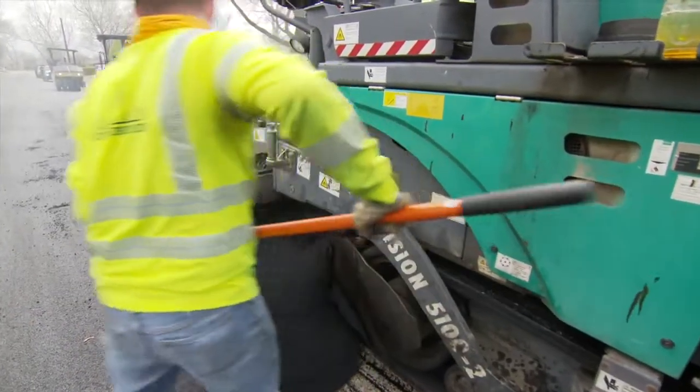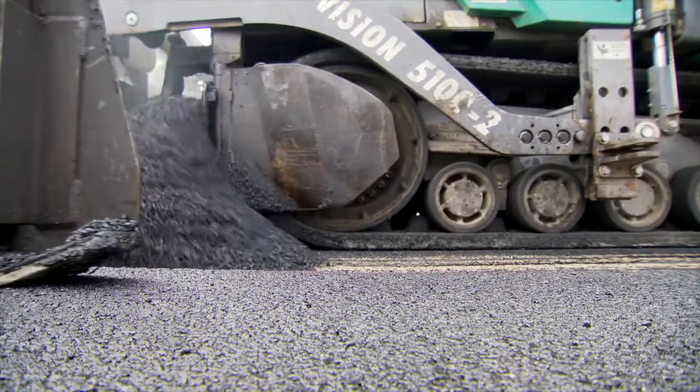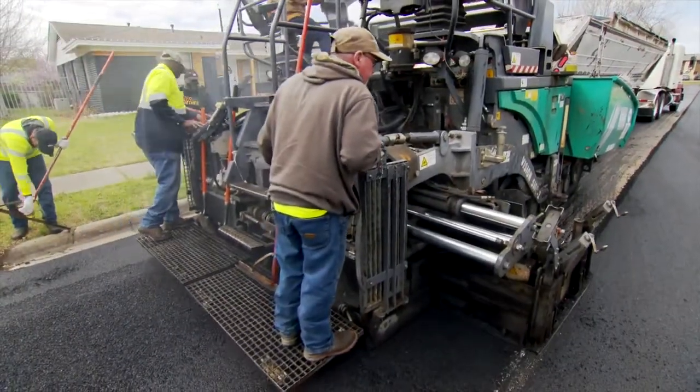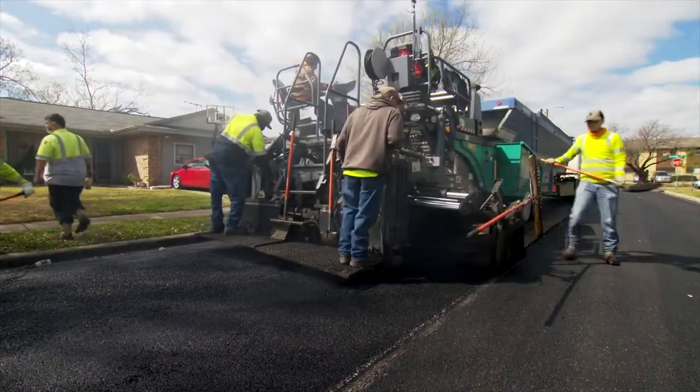On the day work begins, the street is cleaned and a two-inch layer of asphalt is applied on top of the existing street surface. This provides a smoother ride, reduces noise, and improves skid resistance, all while extending the street's useful life for many years.